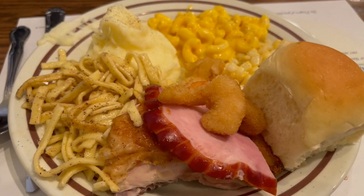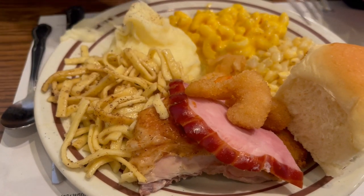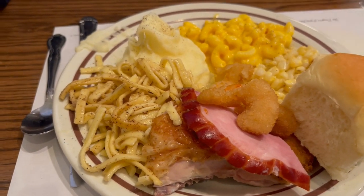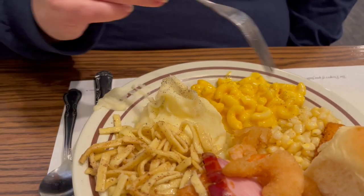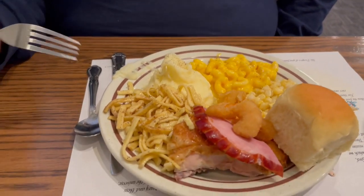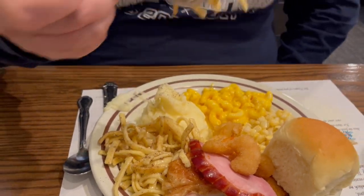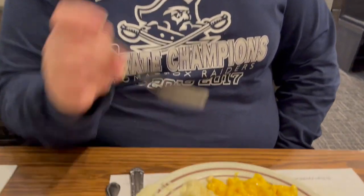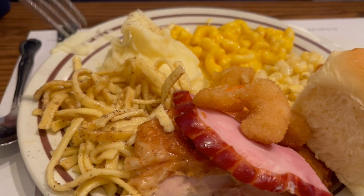Cindy went and got her first plate. She got some chicken, ham, and a piece of fish, a couple shrimp, some noodles, mashed potatoes, corn, and mac and cheese. She tried the noodles and said they are really good — the flavor is good with whatever seasoning they have on them. She said these are some of the best noodles she's had so far from the different Amish places they've eaten.